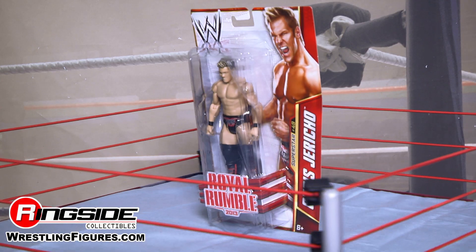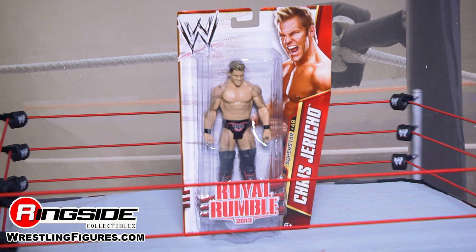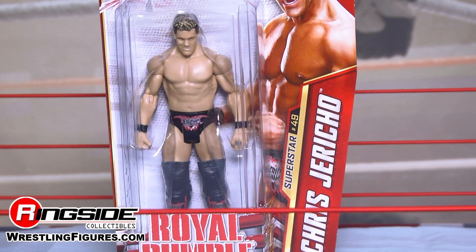Welcome back to Ringside Collectibles Figure Insider. Tonight we've got the one, the only Mr. Monday Night Chris Jericho from the Mattel WWE Series 32 Royal Rumble 2013.